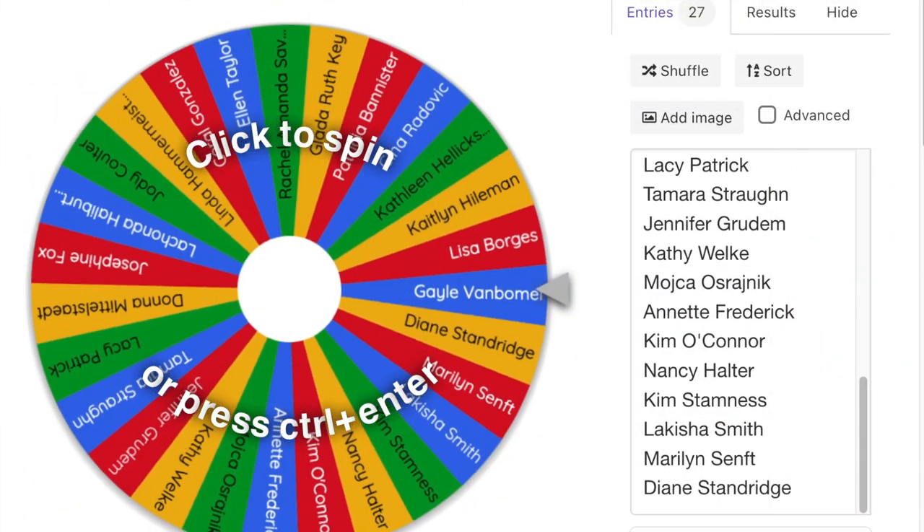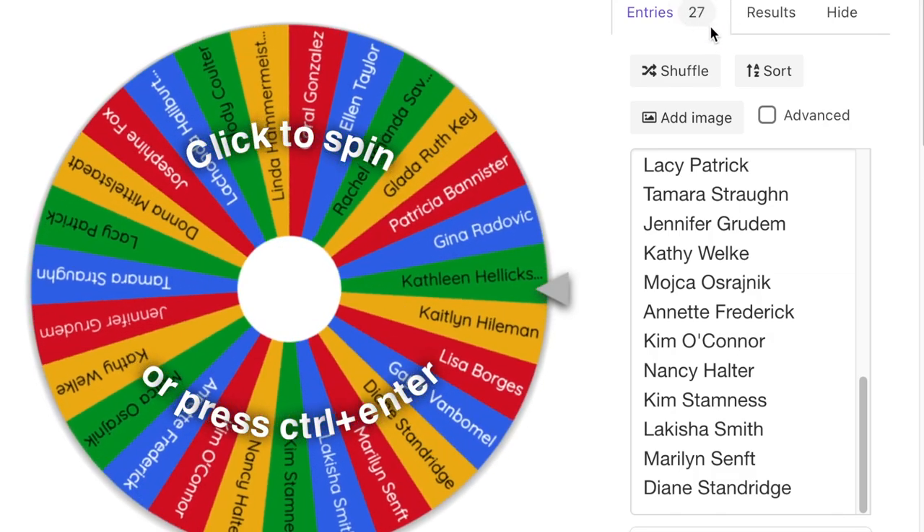So two lucky winners will each win one pen with two tips on it. I'm going to switch to a screen recording of my computer so you can see the wheel — it has all the names of people who entered the competition. So here we have the entries; there were 27 people, as you can see right here.